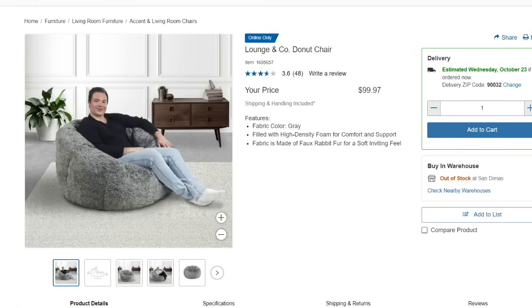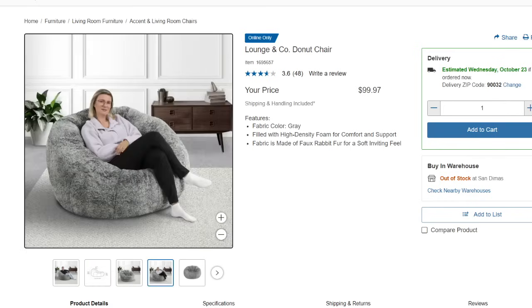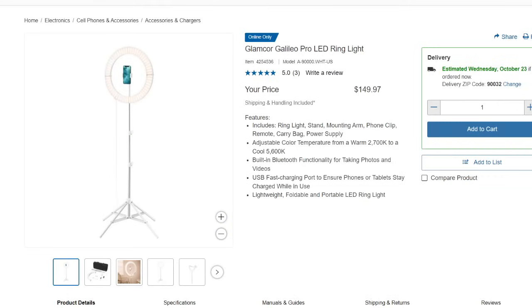The donut chair is also on Costco.com going for $99.97. It only comes in gray and shipping and handling is included — it has 3.6 out of 5 stars. The Glamcore Galileo Pro LED ring light is $149.97. I bought a ring light through Amazon but this one looks higher quality. It includes a ring light, stand, mounting arm, phone clip, remote, carry bag, and power supply. Let me know if you think the price is worth it.